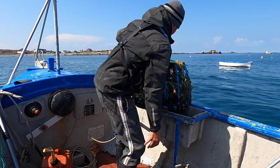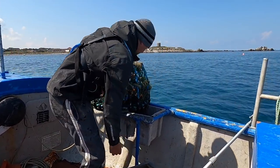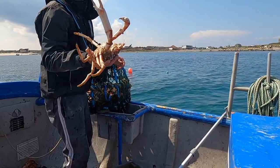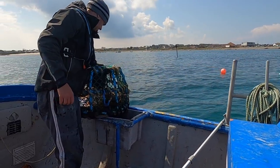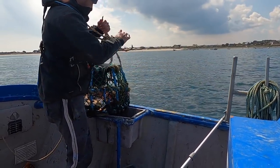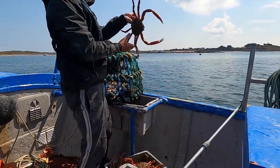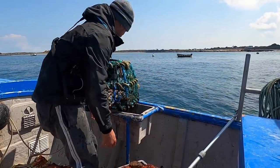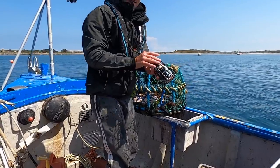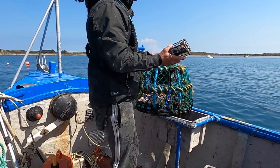Lovely spider crab — that's a beauty, that one. Look at that, lovely crab. Good thing about the store pot — like the old man said — we can stick some bait in it and fish it on an inside reef. Job done.